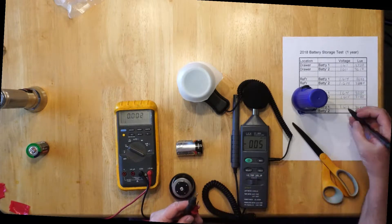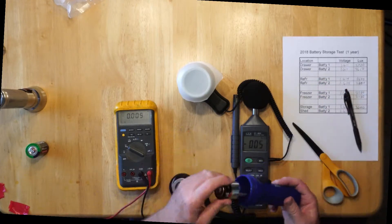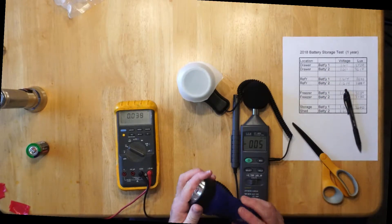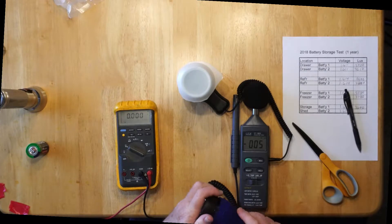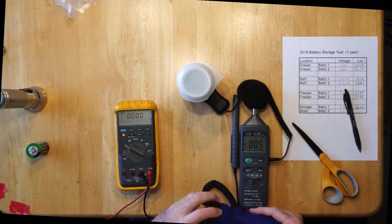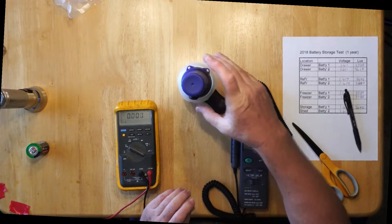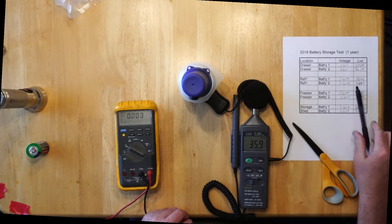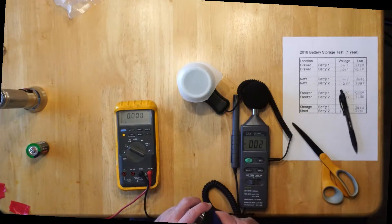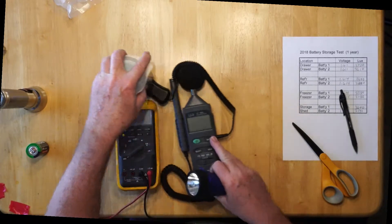The second battery reads 1.610 volts, and here we go — 3,590 lux. So there are our results.